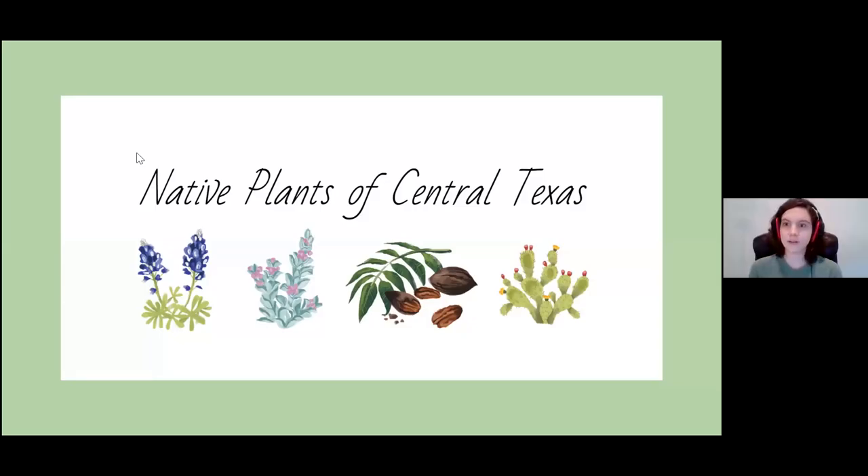Thank you everyone that is currently here and to anyone who may be watching this at a later date. This is a small webinar over native plants of Central Texas as well as a little bit of a crash course in some things about foliage in Texas.